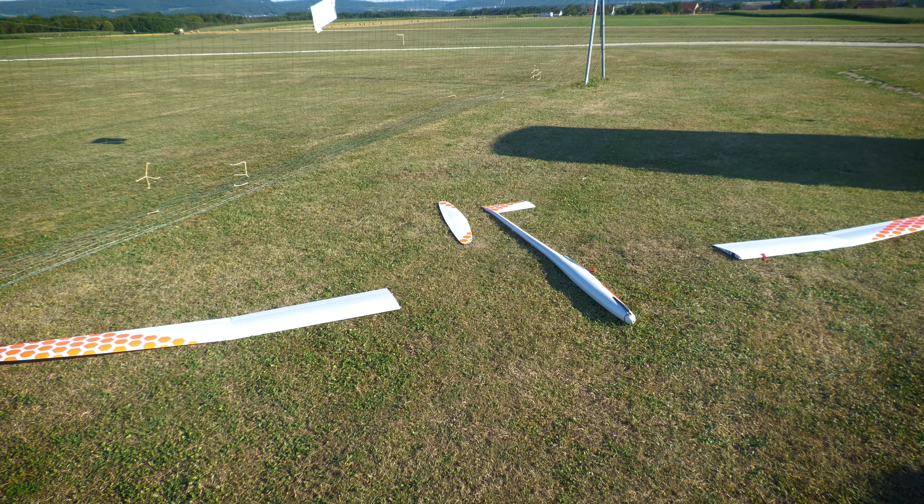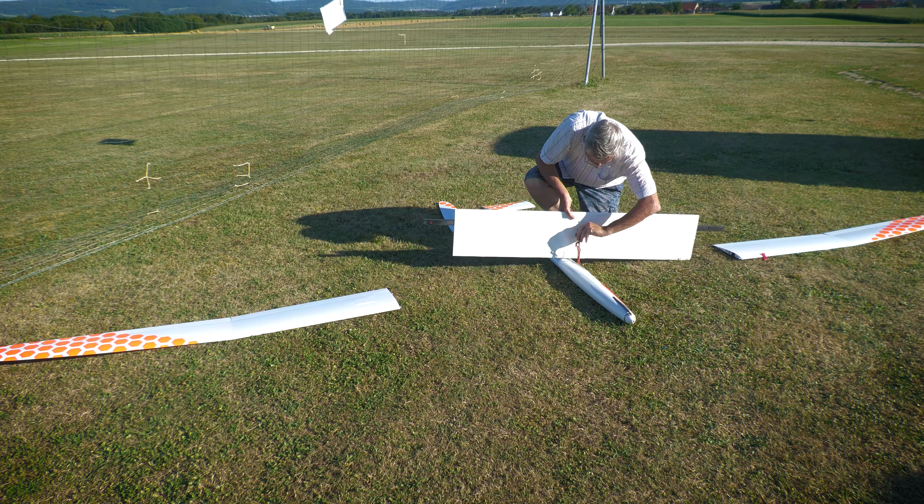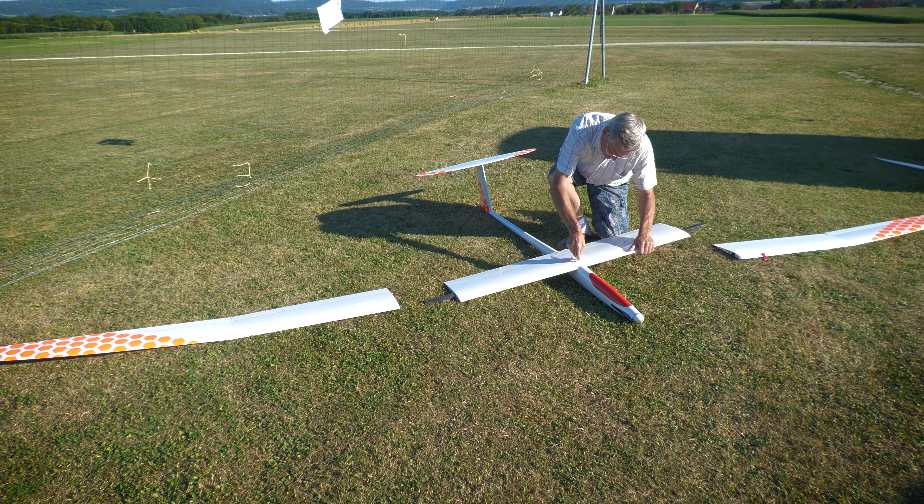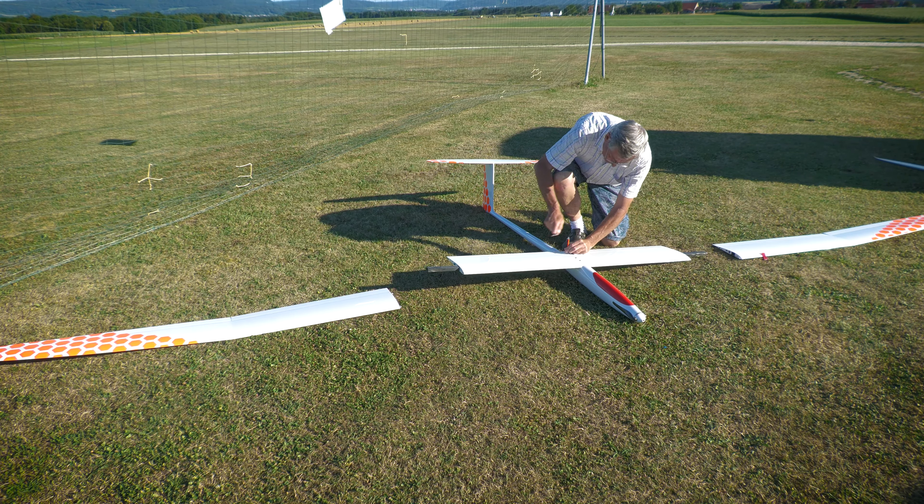So he built a new center panel and combined it with a bigger sized fuselage. And here is now the result of it. After the intro, you will see this amazing glider flying.